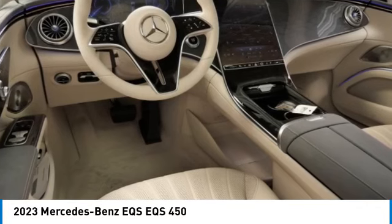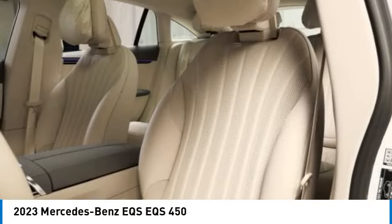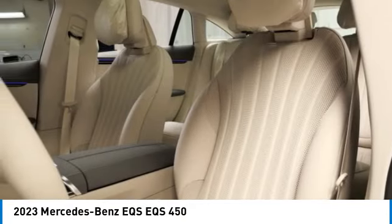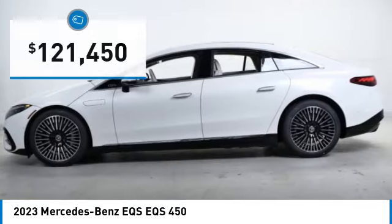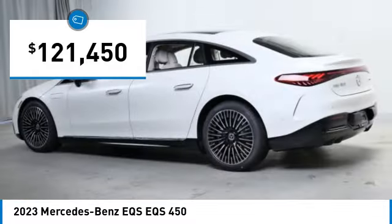Don't miss this vehicle. Make a great choice today with this must-have ride. Learn more about this vehicle by contacting the dealership today and complete your driving dreams. It is priced below $125,000.